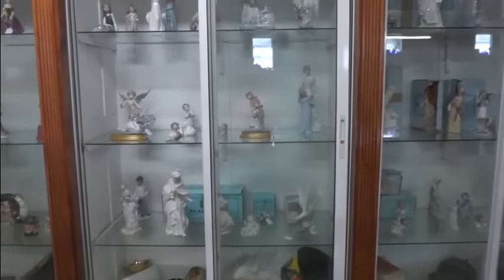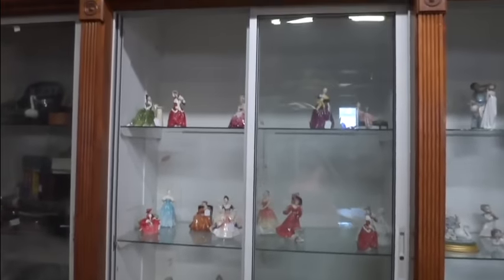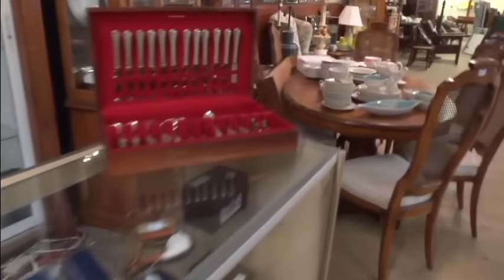An unbelievable amount of Lladróss — look at them all! There are pieces to the nativity set, the large Fontanini nativity set. There's Royal Doulton, more Lladróss, Royal Doulton figures, some display pieces, and lots of wonderful books as well. Check out the sterling.